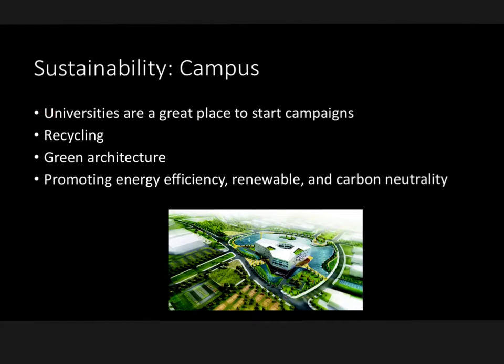A university is a great place to start a campaign. Young people tend to be more open-minded to the future because that's where they're going to be living. Some of these campaigns could be large recycling campaigns at certain universities, green architecture — as you can see the plans for a library here — as well as promoting energy efficiency, renewability, and carbon neutrality on campus.